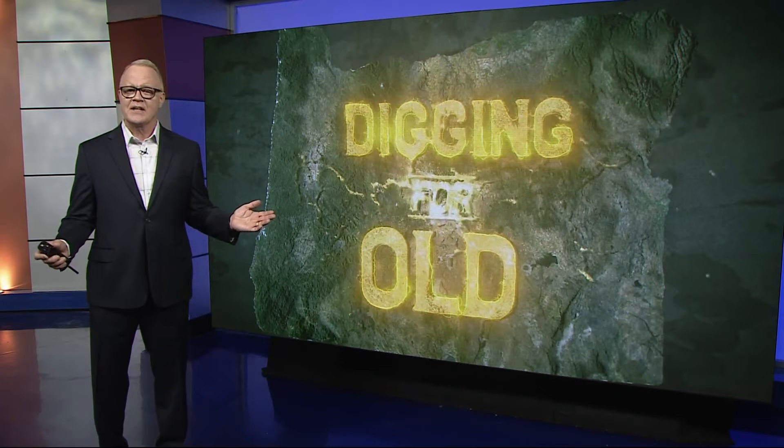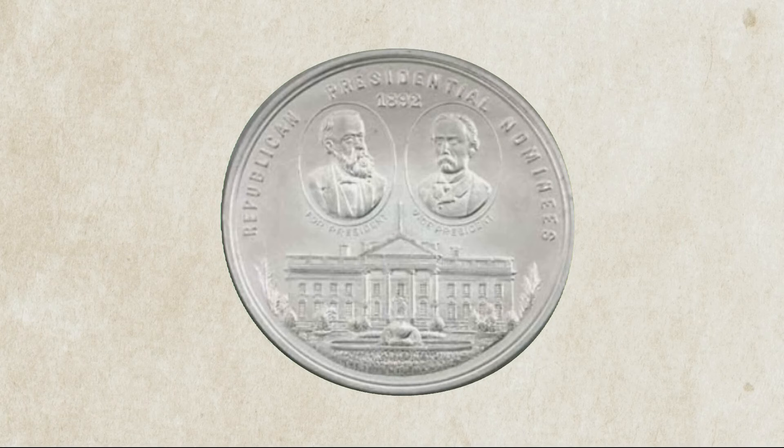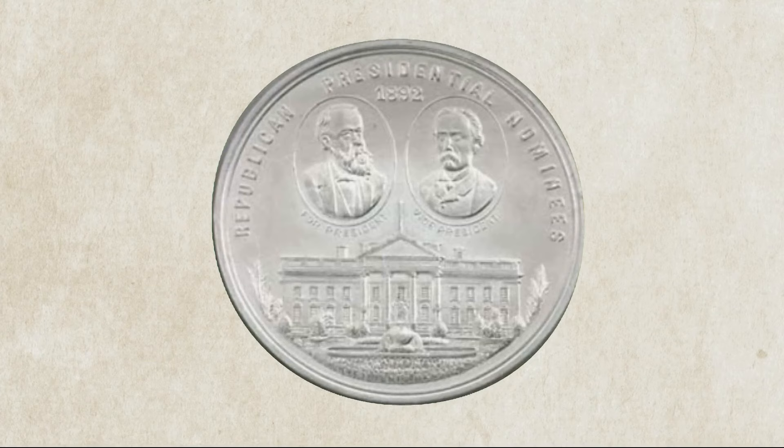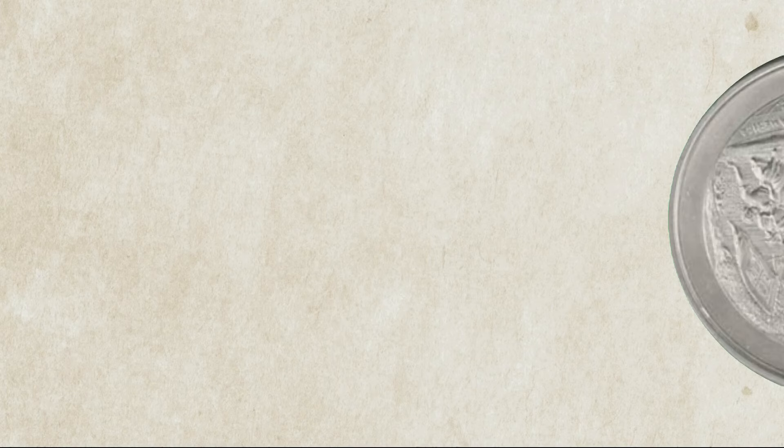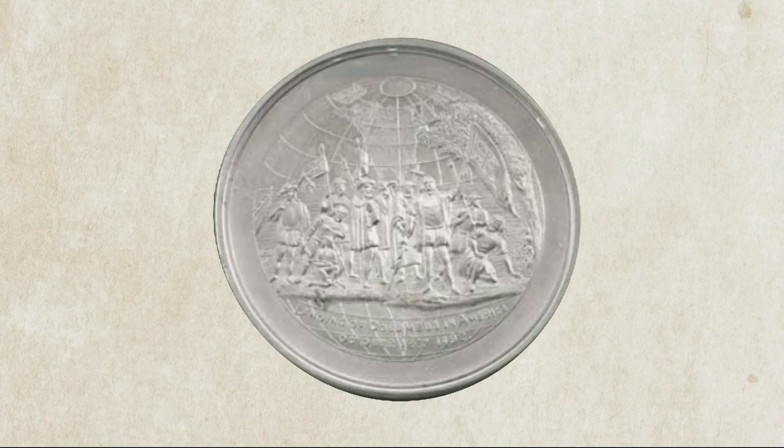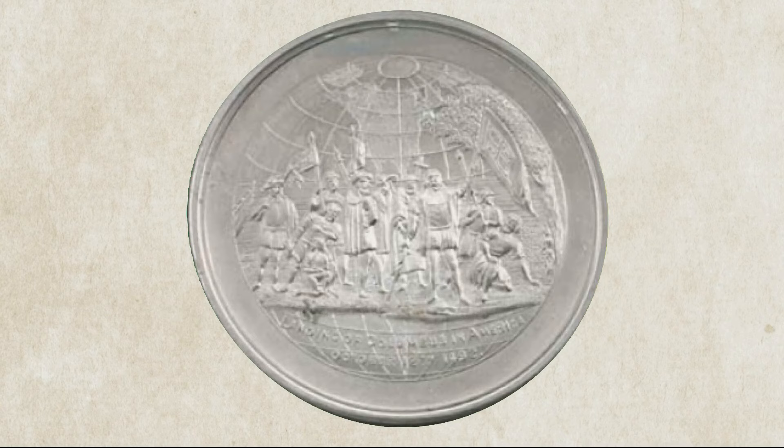Our second item references Christopher Columbus. This is from 1892 — it's an aluminum medallion showcasing the Republican ticket for U.S. president that year: incumbent President Benjamin Harrison and the party's new choice for vice president, a man named Whitelaw Reid from New York. On the flip side of the medallion is a picture of the landing of Columbus in America against the backdrop of the world globe, meant to honor the 400th anniversary of that landing in 1492.